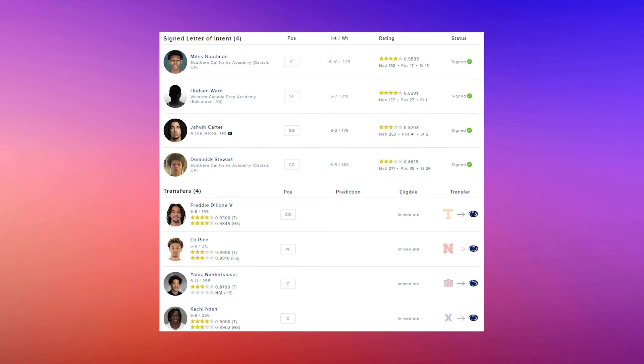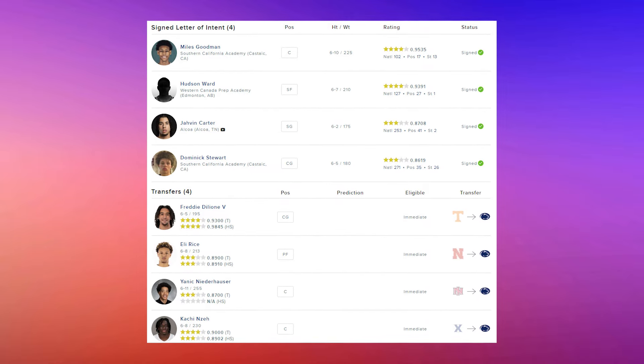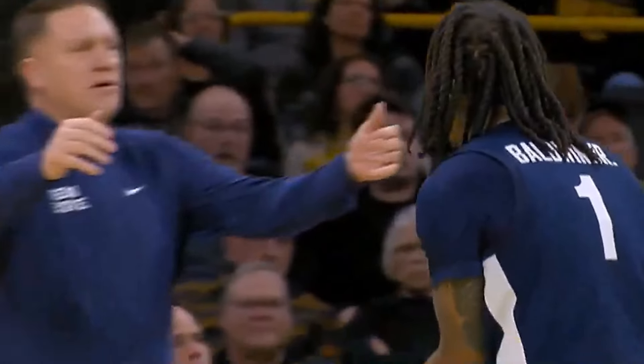Mike Rhodes brings in eight newcomers to Penn State this season, with four being freshmen and four being transfers. It's the 49th best overall class, with the 22nd best freshman class and the 46th best transfer class, highlighted by the second highest ranked freshman since 2000 for Penn State, who we'll talk about at the end.